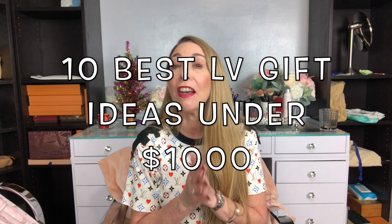Today's video is one that I am very excited about. It is the 10 best Louis Vuitton gift ideas under $1,000. If you've been following me for a while, you know my favorite fashion house is Louis Vuitton. I thought what better than to share with you items that I have and that I love, so that you can give them to somebody that you love or simply to yourself.